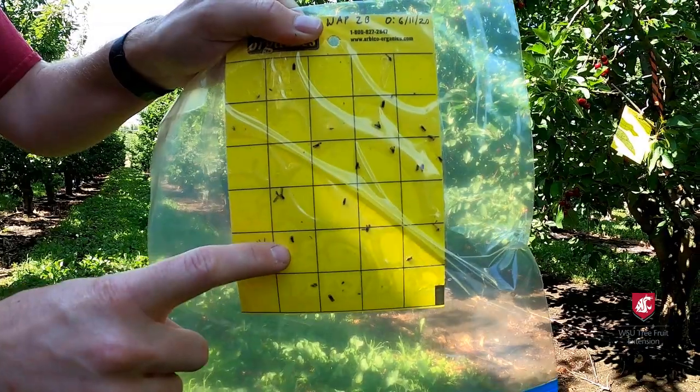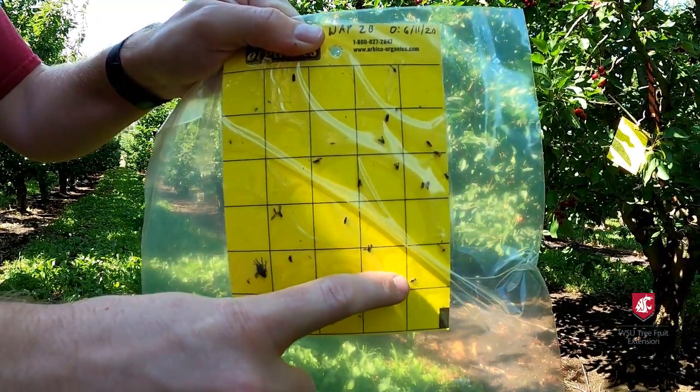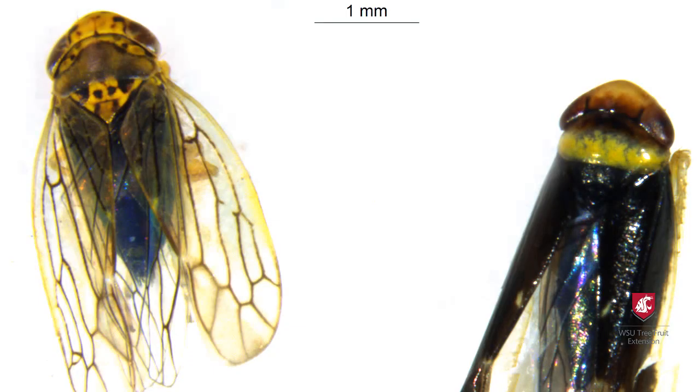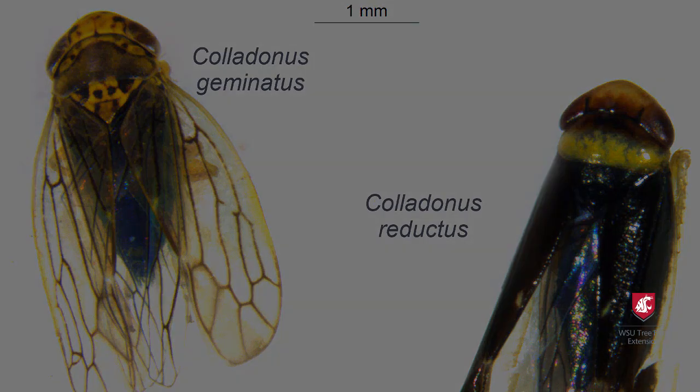There are 20,000 leafhopper species, so it is important to focus on the right ones. Of the six leafhopper species known to vector X disease in Washington, three are most common: Colladonus reductus, Colladonus geminatus, and to a lesser extent Colladonus montanus.